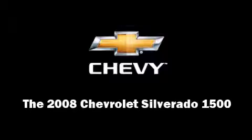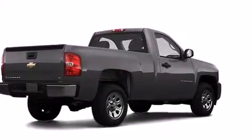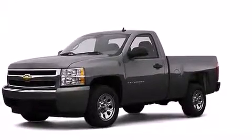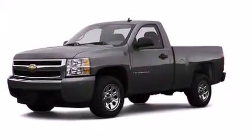Sensibility and practicality define the 2008 Chevrolet Silverado 1500. It features an automatic transmission, rear-wheel drive, and a refined six-cylinder engine.